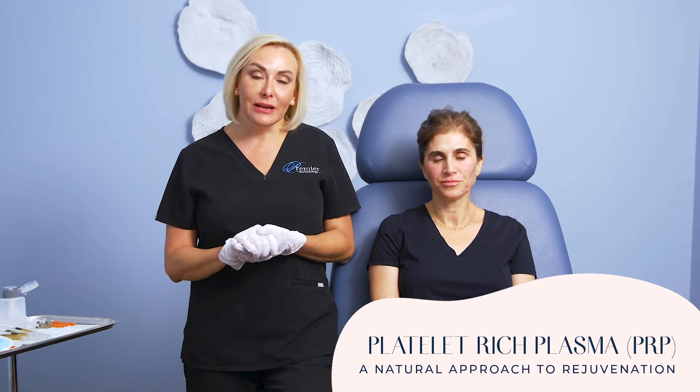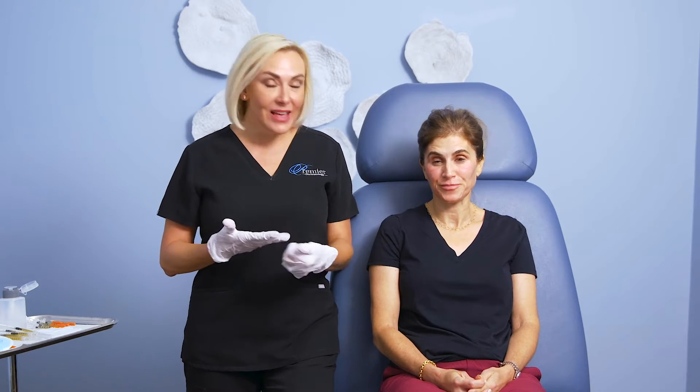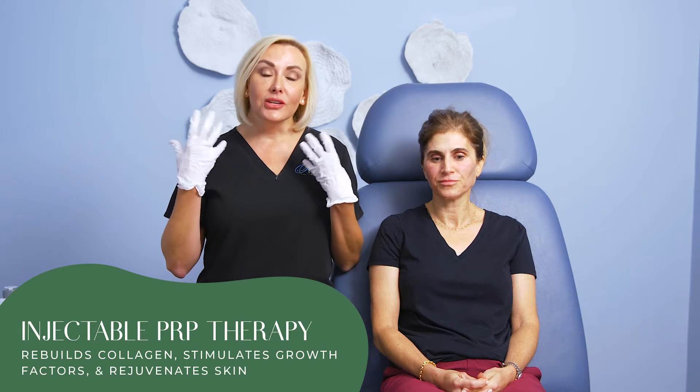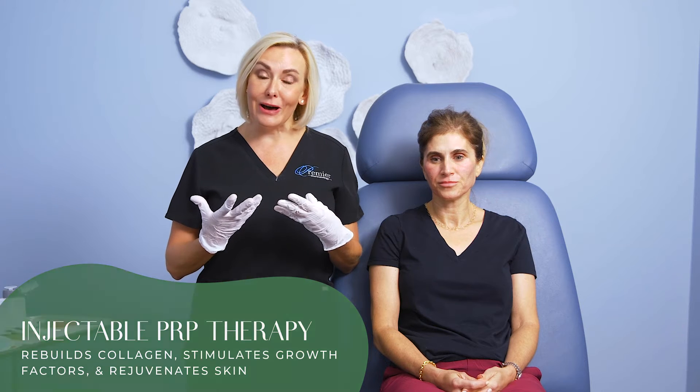PRP is a really amazing substance. She's actually used it in the past for hair regrowth in her scalp, as have I. But today we're actually going to be injecting the platelet-rich plasma into the skin to rebuild collagen, to stimulate growth factors, and to really help the skin rejuvenate itself from the inside out.